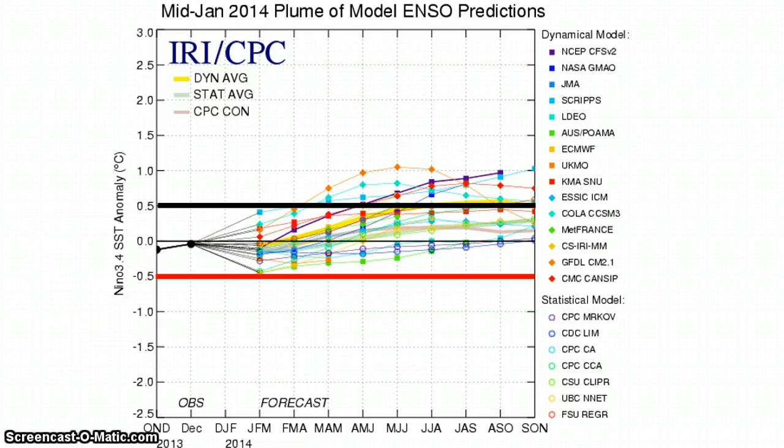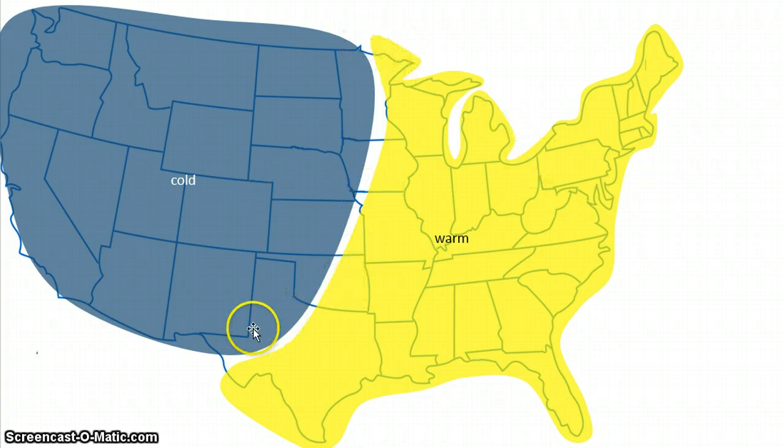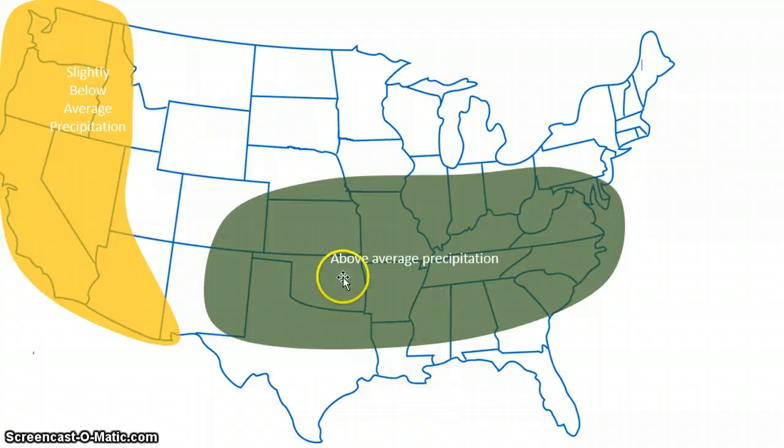Here's my temperature forecast for spring: we're going to see warm temperatures in the east and cold in the west. We're also going to have above-average precipitation in this zone.